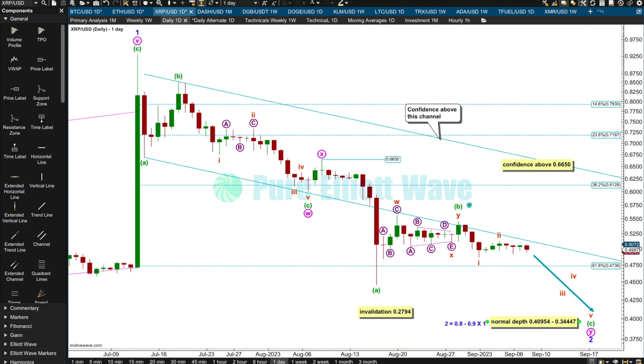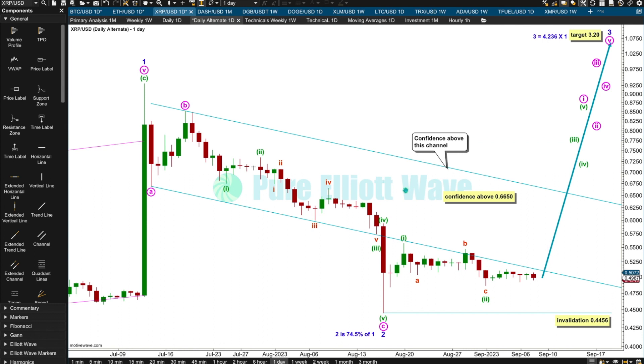Within the second zigzag of the double, minuet wave B may not move beyond the start of A above 0.6650. If we get a new high above that point, we can have confidence in the alternate bullish Elliott Wave count. The reason the probability of the alternate is lower is that if wave two is over here, it's only a 74.5% correction of wave one — deep for a normal market but not the typical depth for a cryptocurrency, so not deep enough to be common behavior for this market.